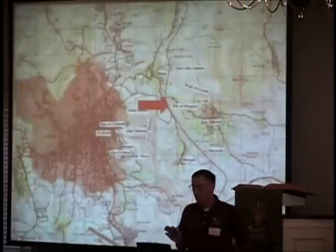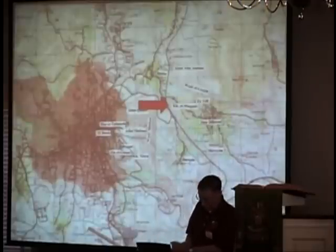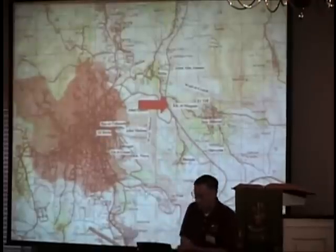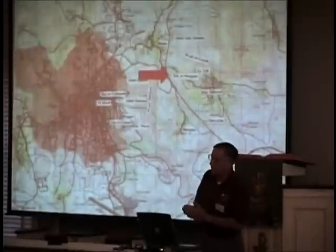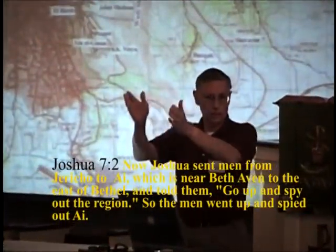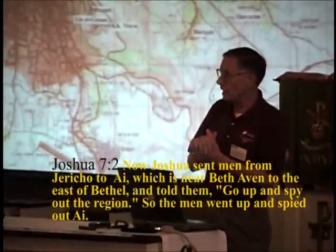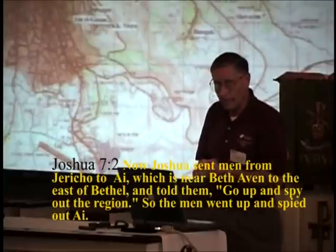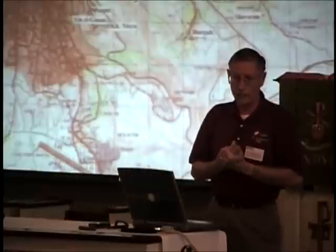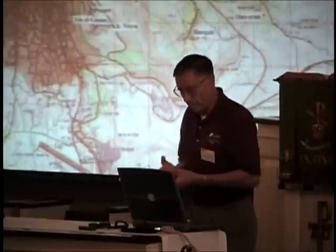This problem gets very complicated — finding Joshua's Ai — and we can't get into all the details, but let me just try to give you the big picture here. It tells us in Joshua 7, verse 2, when Joshua sent the spies to this place called Ai, that he tells them: go up to Ai, which is near Beth-Avon, and it's east of Bethel. So we have three places involved here — not only Ai, but Beth-Avon and Beth-El.